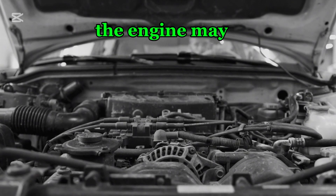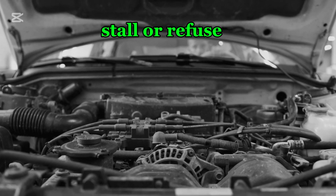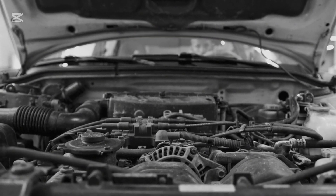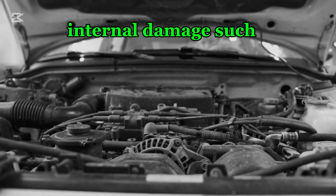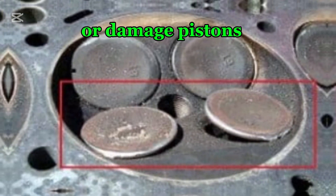In severe cases, the engine may misfire, stall, or refuse to start altogether. Prolonged operation with incorrect timing can lead to costly internal damage, such as bent valves or damaged pistons.